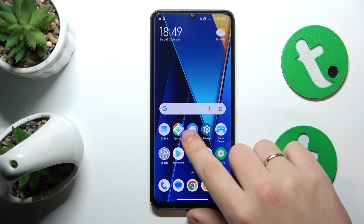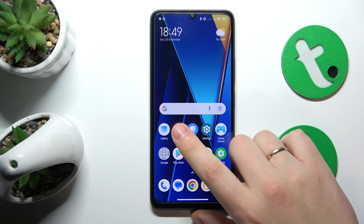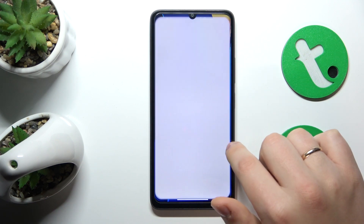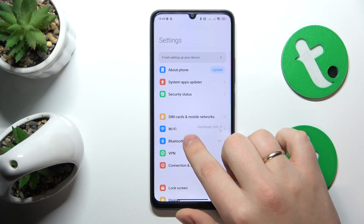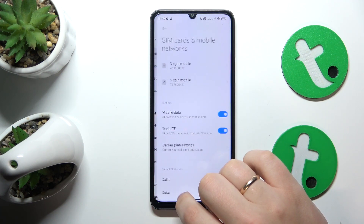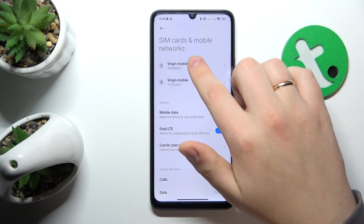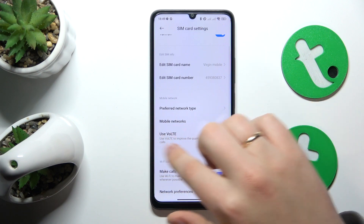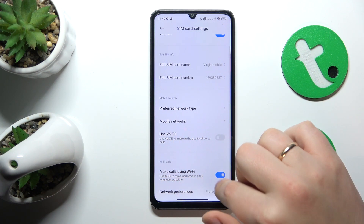I also recommend that you turn off all phone call enhancement features, such as VoLTE or Wi-Fi calling. Go into Settings, enter the SIM Cards and Mobile Networks category, select the SIM card you are experiencing issues with, and switch off the 'Use VoLTE' and 'Make calls using Wi-Fi' options.